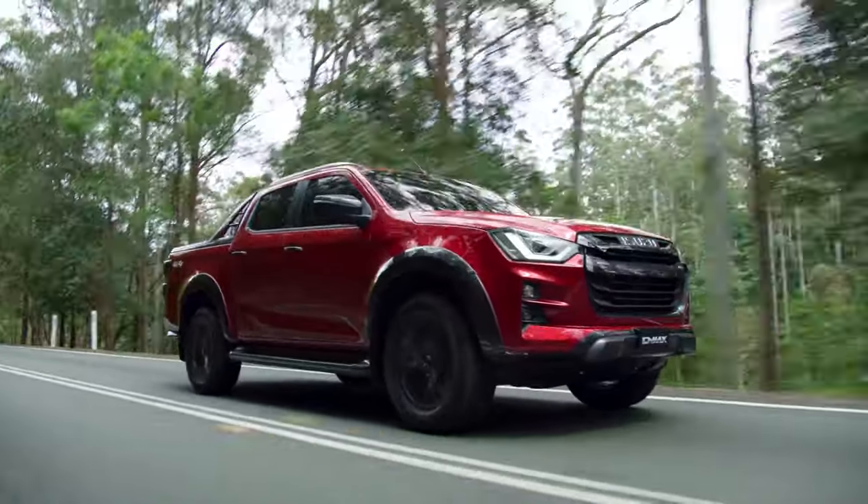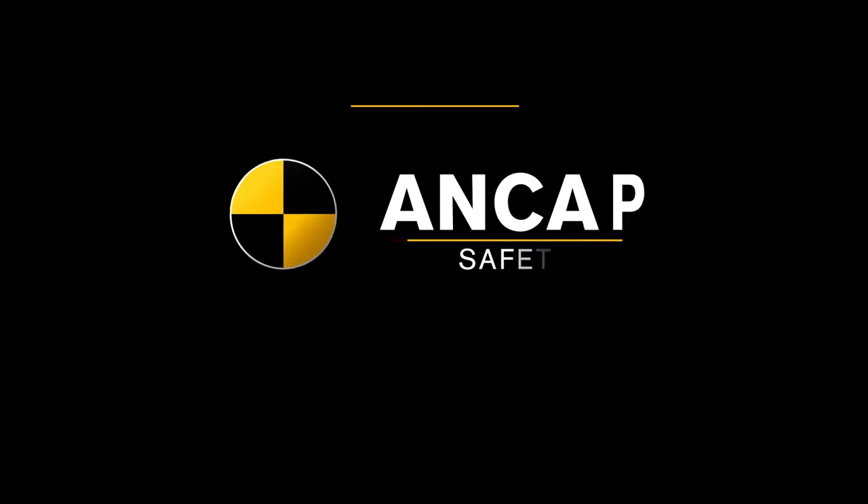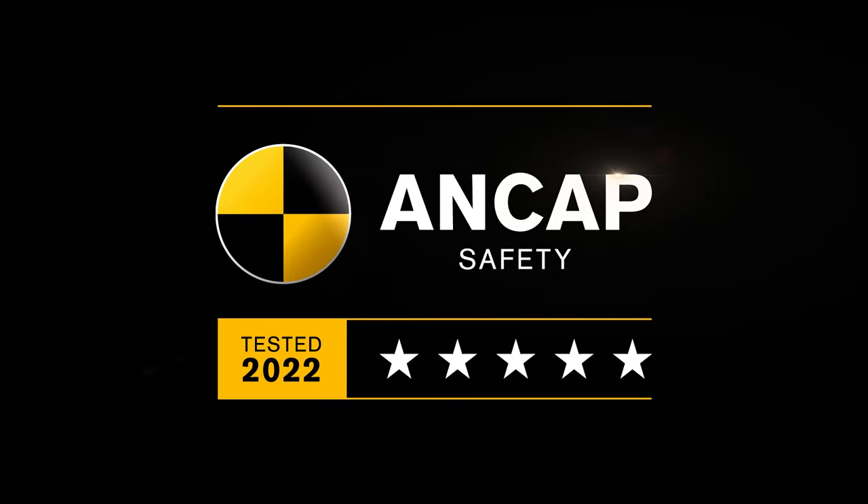Introducing the Isuzu D-MAX Ute and MUX 7-seat SUV, both updated to a 2022 date stamp 5-star ANCAP safety rating.